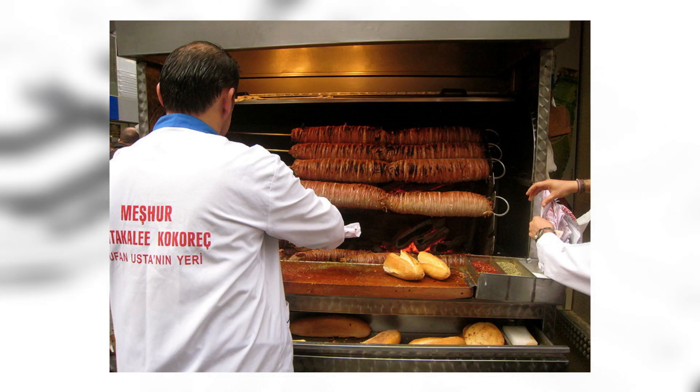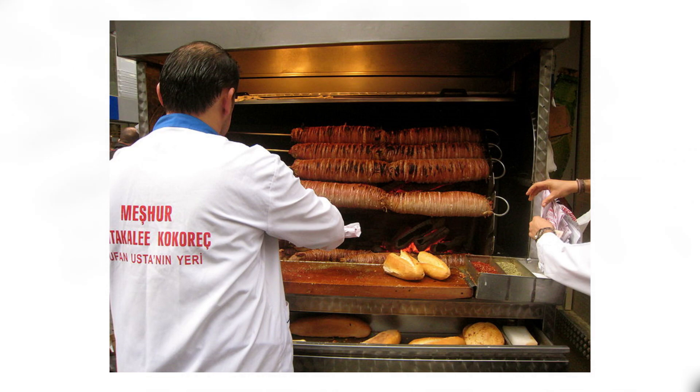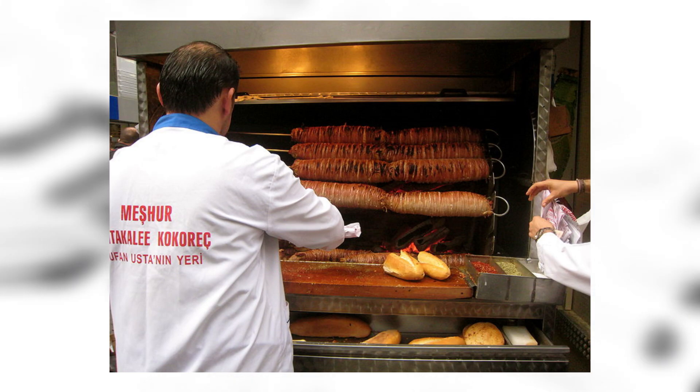Kokoretsi — or however you say this — I tried to look up the pronunciation and all that comes up is AI auto-generated pronunciations that don't sound correct. This is a dish of the Balkans and Anatolia consisting of lamb or goat intestines wrapped around seasoned offal including sweetbreads, hearts, lungs, or kidneys, and typically grilled. Geez — why don't you just take an entire bite out of the goat or lamb?